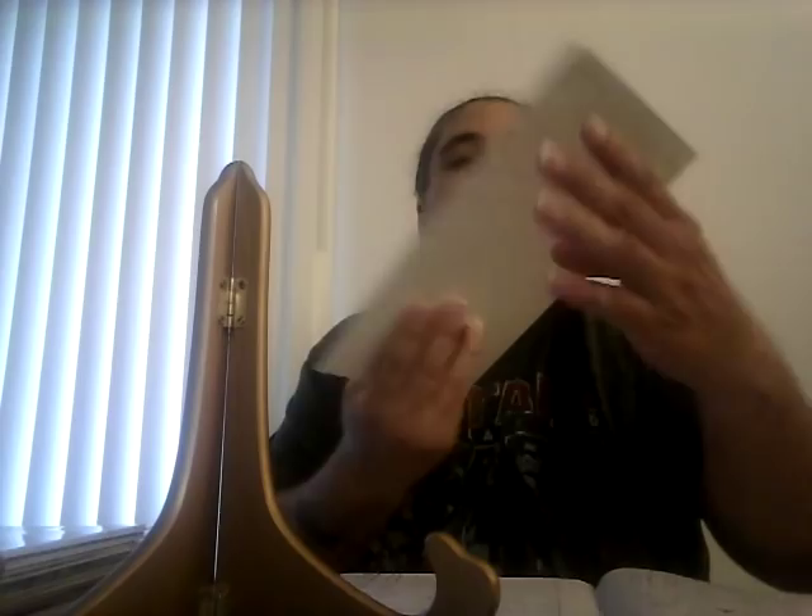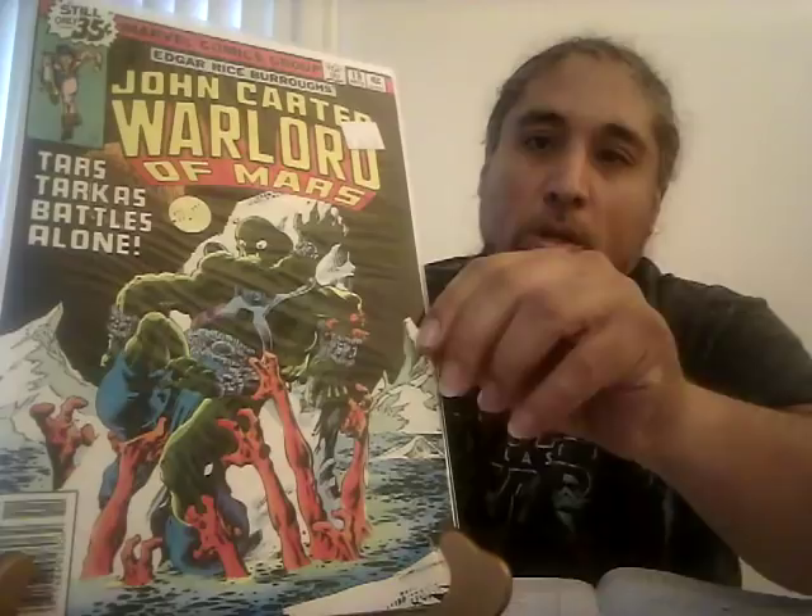John Carter Warlord of Mars — I talked about this in my haul video because I just got this book. CGC 9.8 sold for $325 — this is the first Frank Miller art in Marvel, so it's a key book. Very expensive. I can tell you the 9.6 goes for at least half of $325. Definitely suggest you get that book.